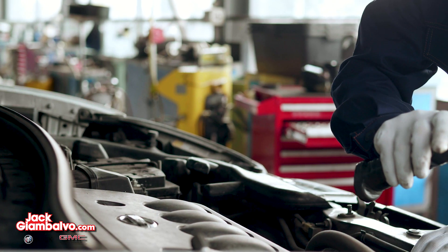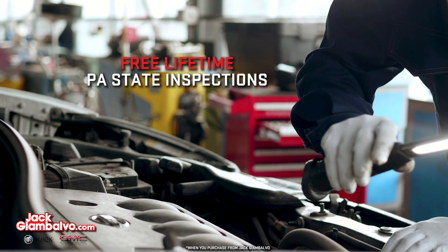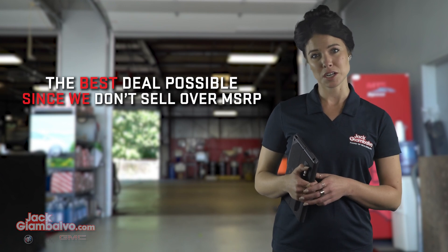At Jack GM Volvo, when you purchase from us, you get free lifetime PA state inspections and peace of mind knowing you are getting the best possible deal, since we don't sell over MSRP.